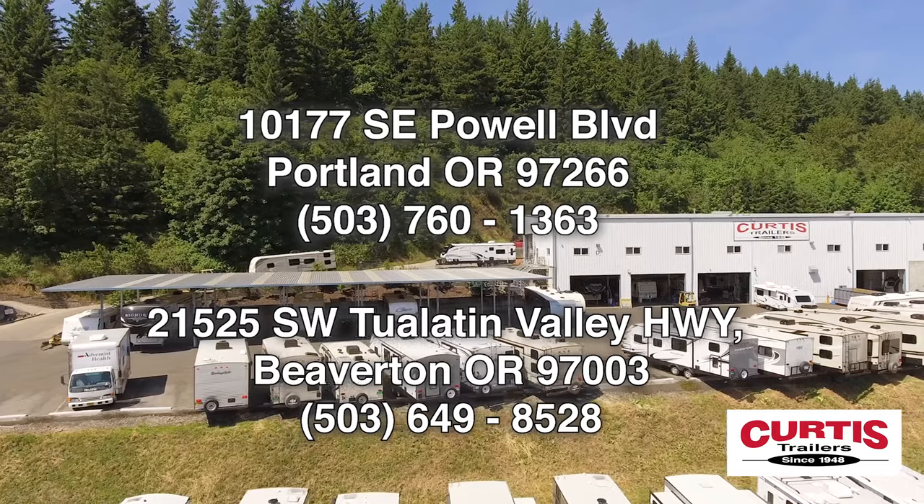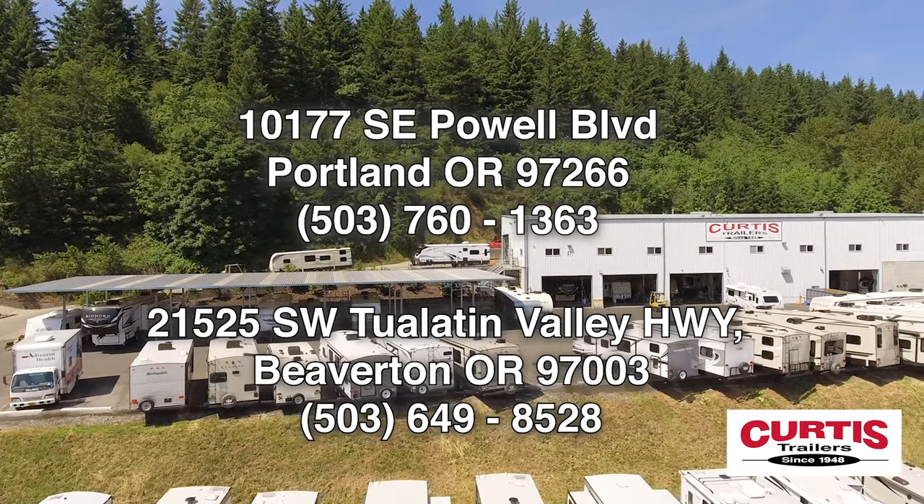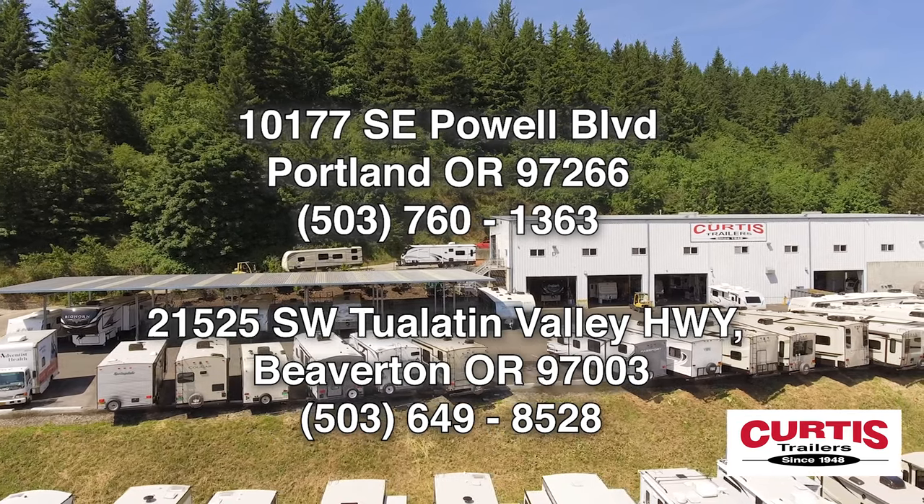Come see the IBEX 19 MBH by Forest River today at Curtis Trailers, where our business has been your vacation since 1948.